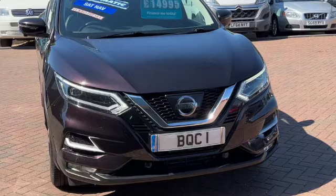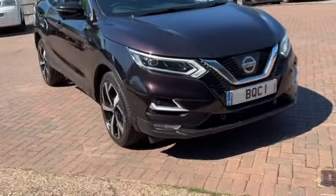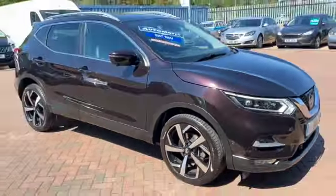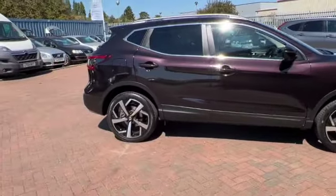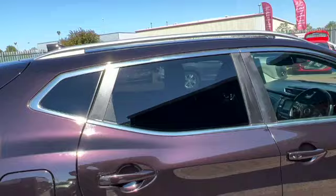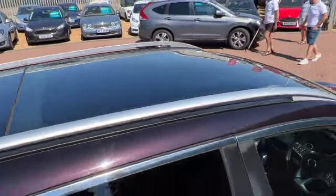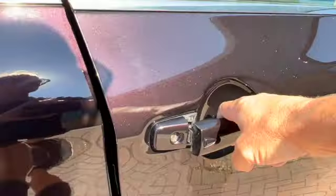It's finished in nightshade and has some cracking spec including the LED daytime running lights. It's got the 360 cameras, parking sensors front and rear, and it can do the auto park. Auto folding door mirrors, beautiful polished alloy wheels, privacy glass, panoramic sunroof, chrome roof rails, and keyless entry with a button to unlock or lock the car.